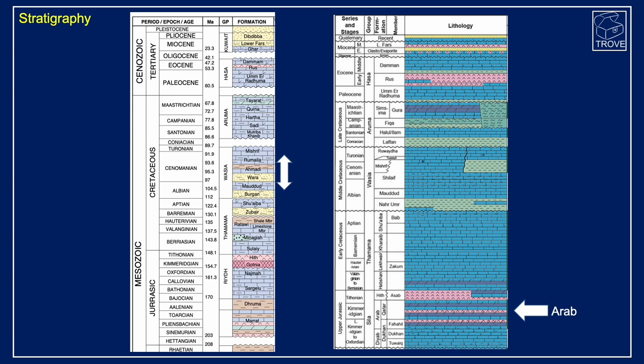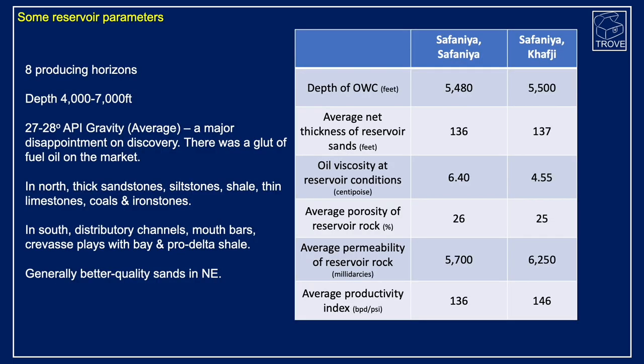Looking at the details on Safaniya and indeed on Kafji, the northern extension into the partition zone, it's not very deep — oil-water contacts around about 5,500 feet. Reservoir thicknesses average around 136 feet. Oil viscosity: it is a heavy oil at 27 to 28 API, with viscosity of about 4.5 to 6.5 centipoise. Porosity of the rock is very, very good quality — around 25 to 26 percent. Permeability is 5.7 to 6.3 Darcies — really excellent quality. World-class productivity indices of 136 to 146, and it is better in the north.